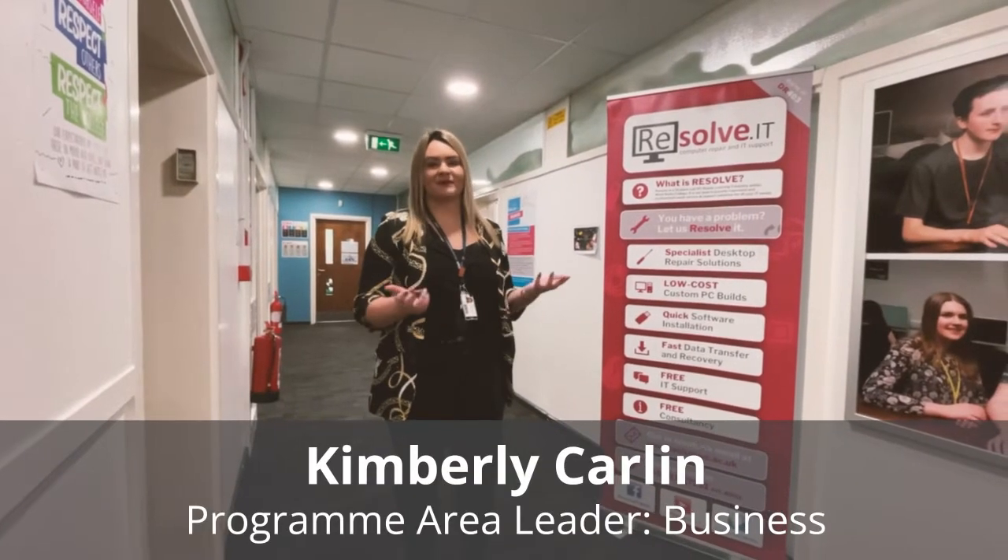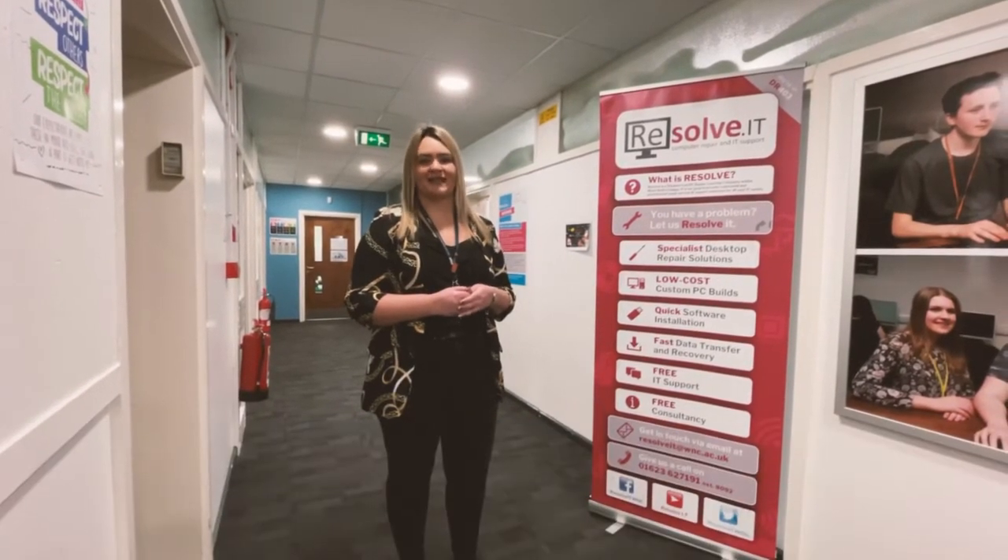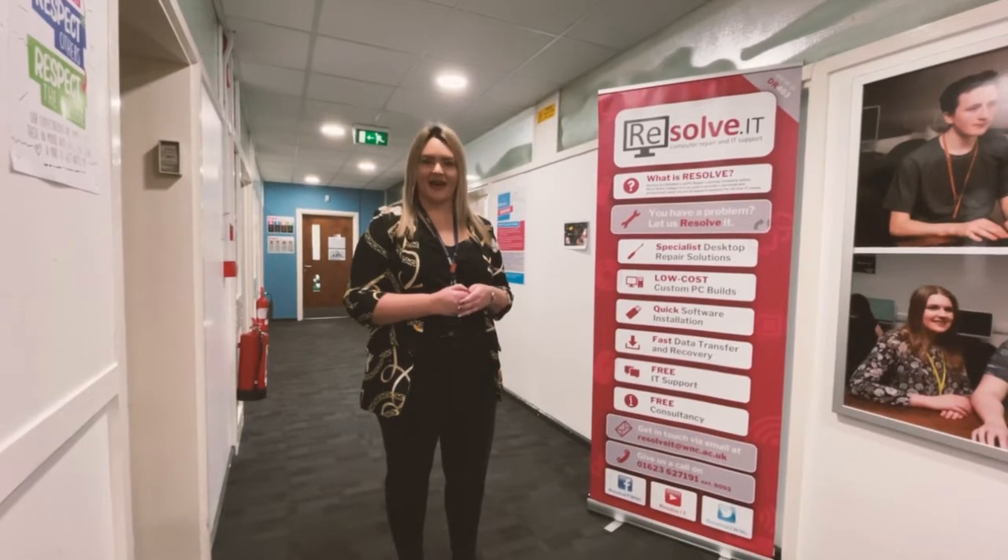Hi, I'm Kim Carlin. Welcome to Business Studies. We're up here on the fifth floor and what I'm going to do today is show you some of the facilities that we have.